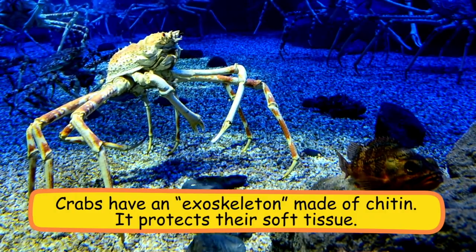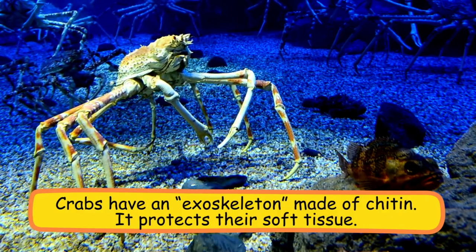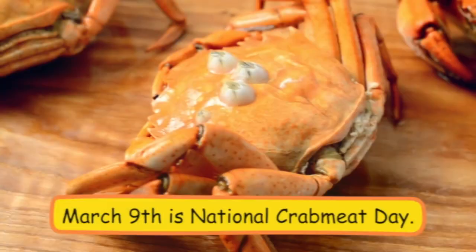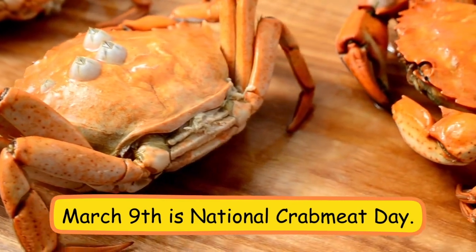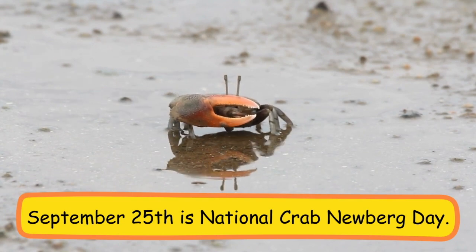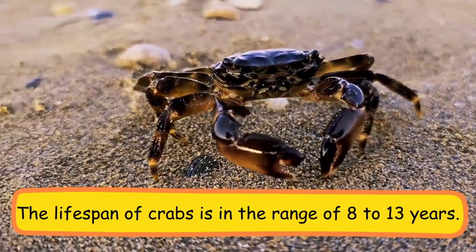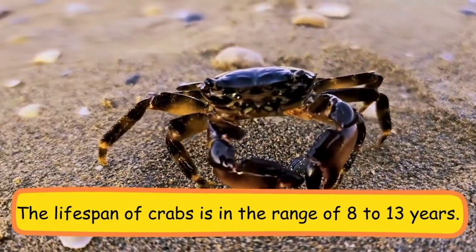Crabs have an exoskeleton made of chitin, which protects their soft tissue. March 9th is National Crab Meat Day. September 25th is National Crab Day. The lifespan of crabs is in the range of 8 to 13 years.